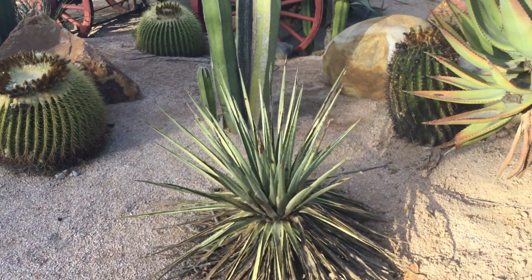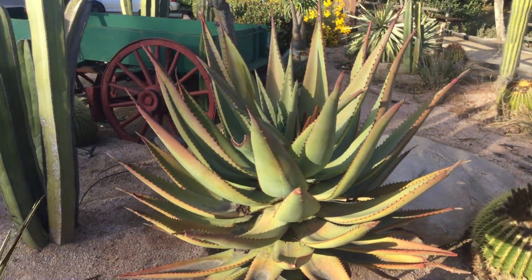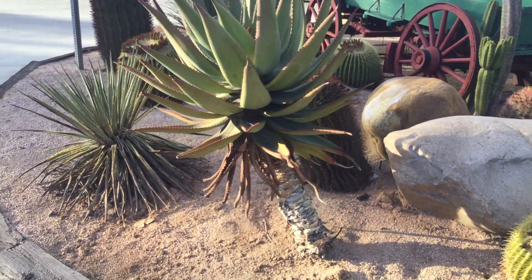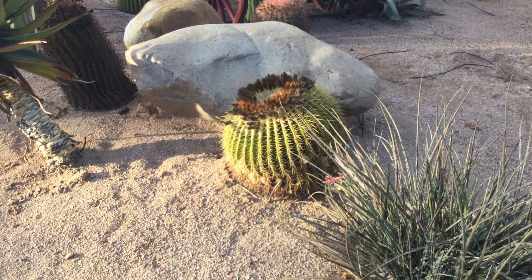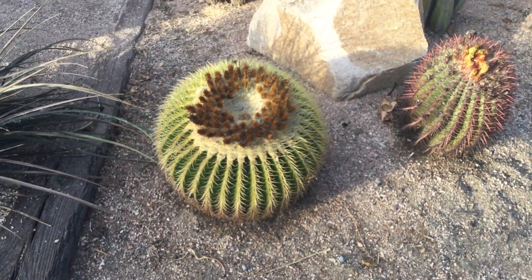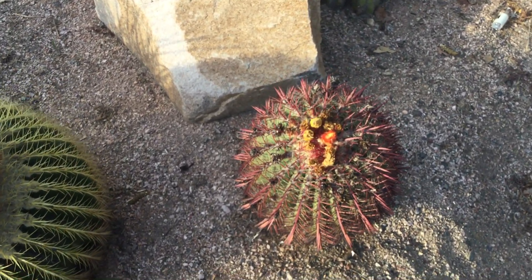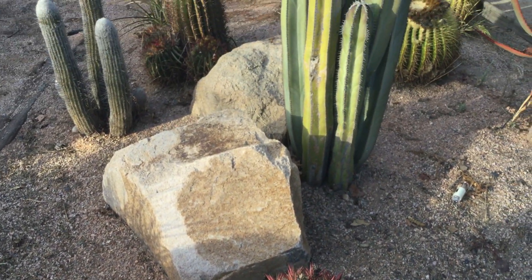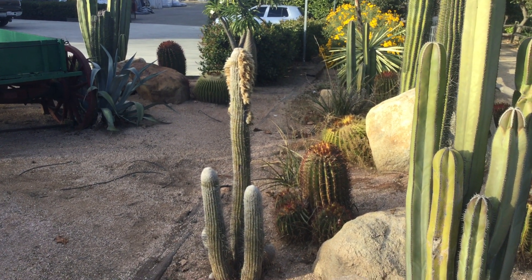There's a nice variegated yucca looking a little thirsty, and another tree aloe — it's just an adolescent. A pretty good sized golden barrel with tons of seeds on them. This guy here is still flowering. And over here, an old man cactus.